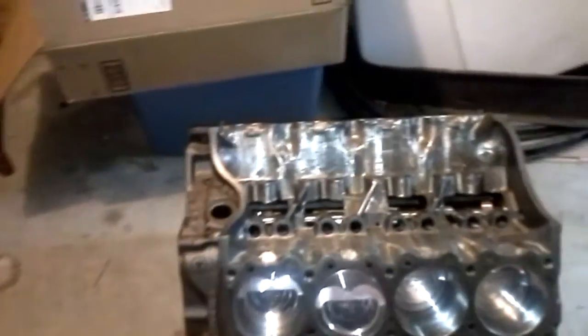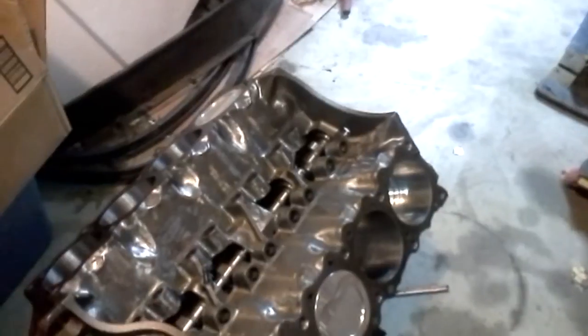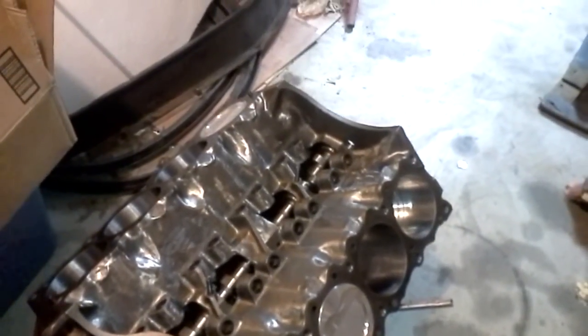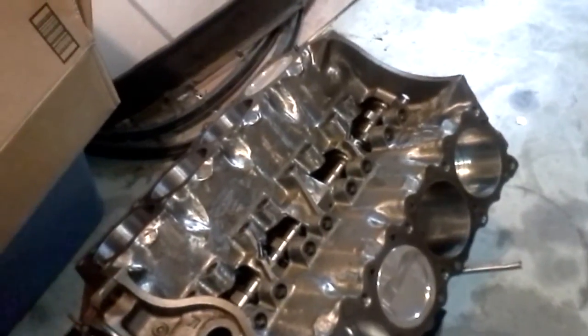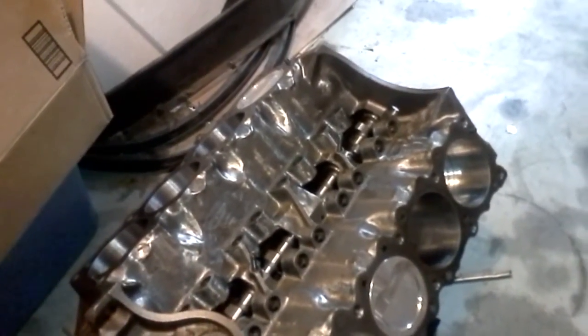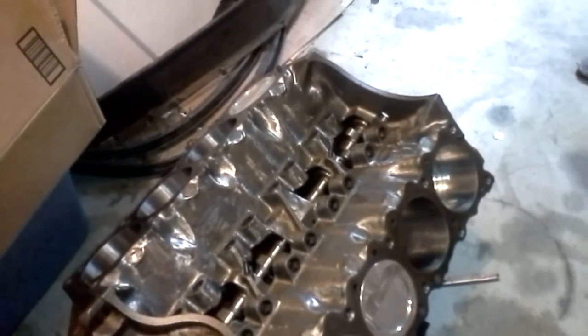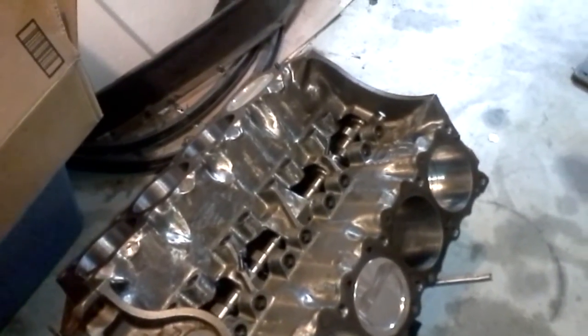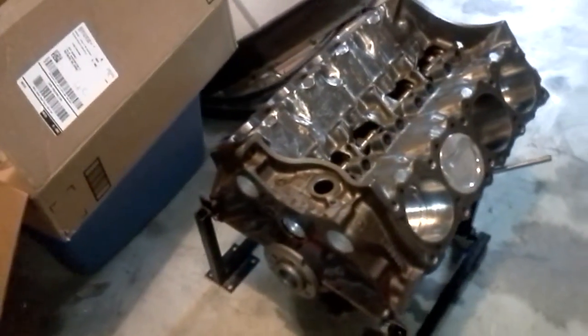He's got mega braces that we're going to custom grind and fit to strengthen up the cam tunnels. He's also got the solid one-piece valley pan and all the little trick pieces. I just wanted you guys to get a good look at this thing.